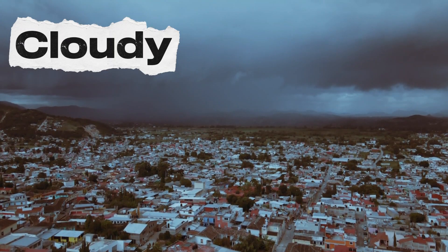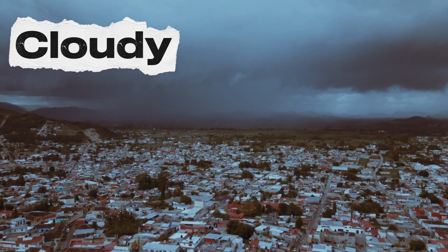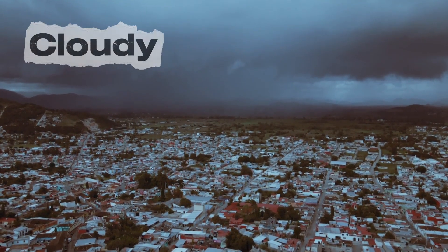Next, we have cloudy weather. Clouds cover the sky like soft pillows in the air. Sometimes clouds bring rain, and sometimes they just float around looking super fluffy.